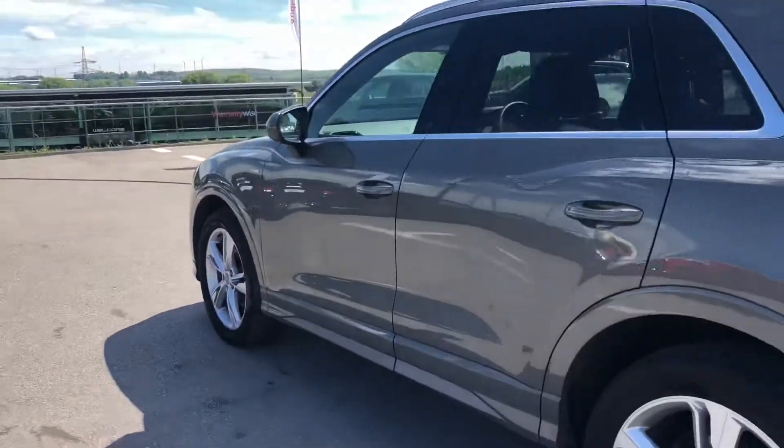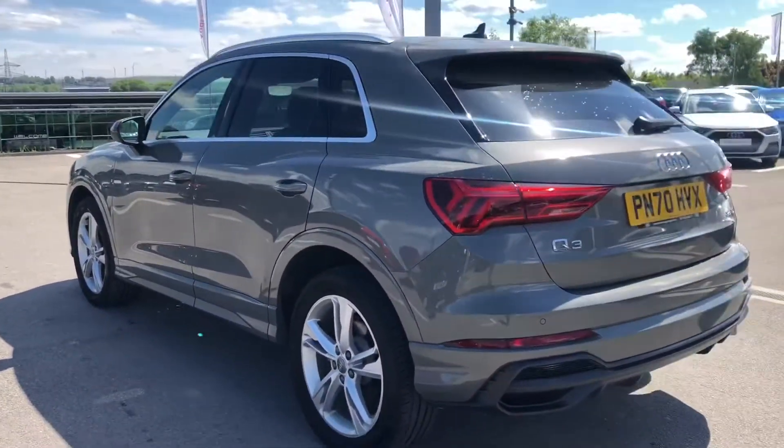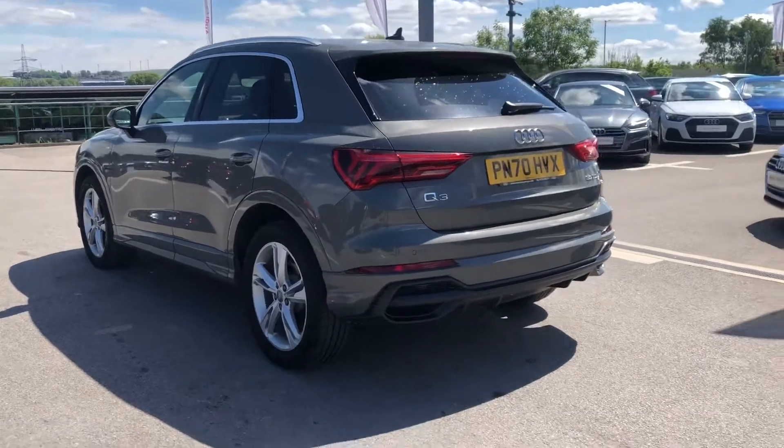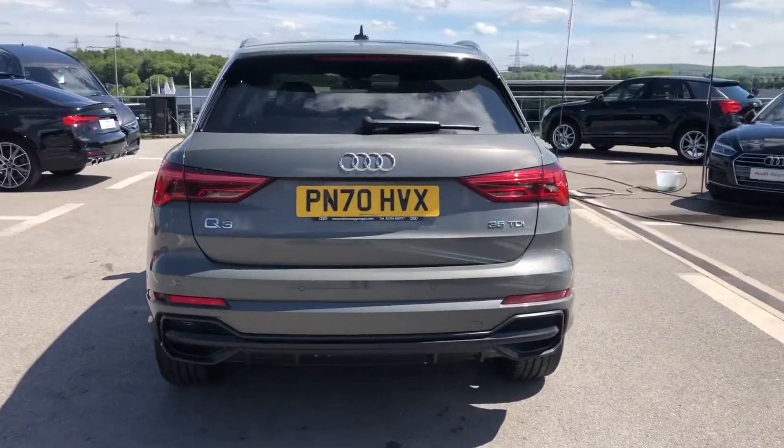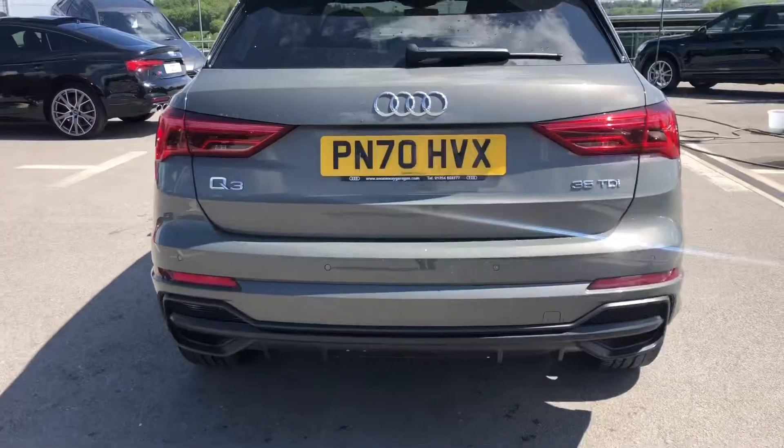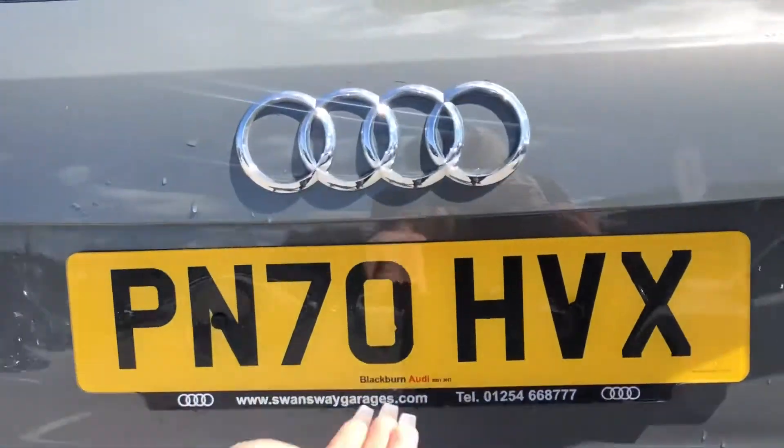We have door mirrors which are electrically adjustable and heated, and also electrically folding. It also comes with aluminium roof rails, really useful if you want to carry bikes, as this is a great family SUV.